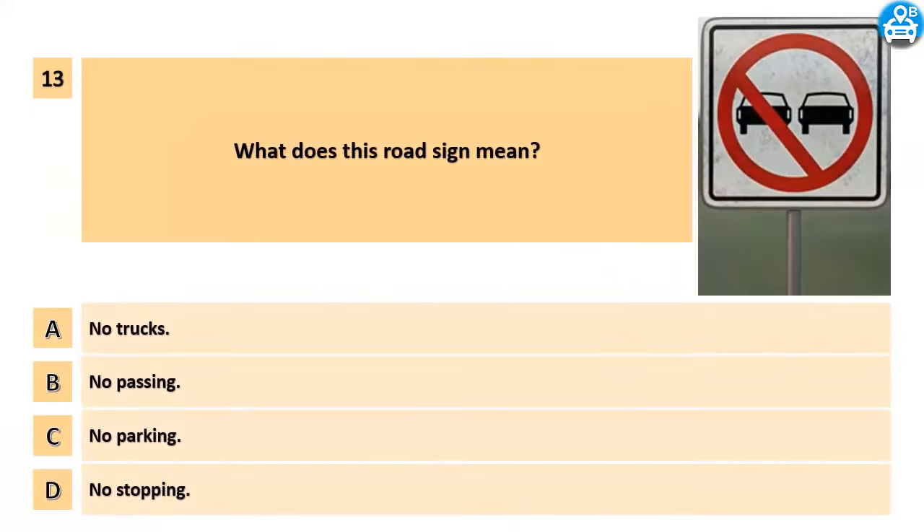What does this road sign mean? A. No trucks. B. No passing. C. No parking. D. No stopping.